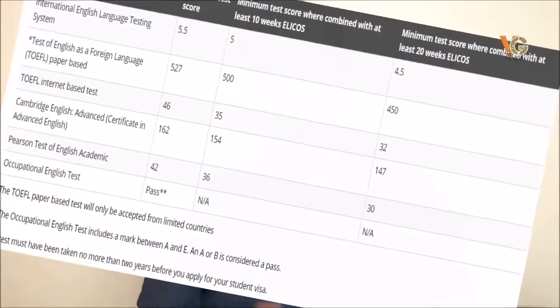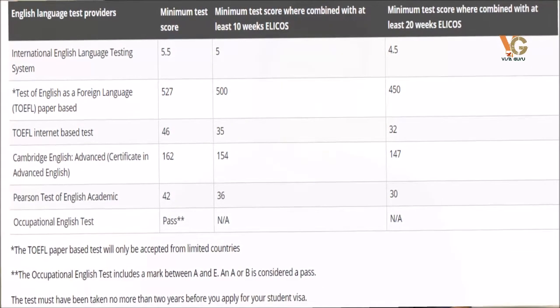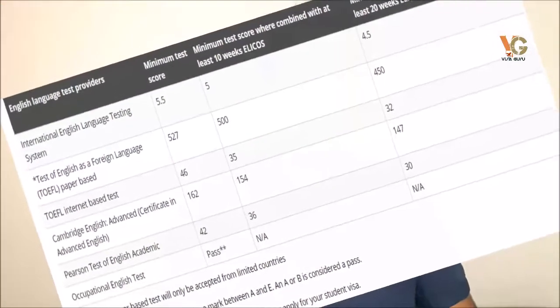Once you have that, there are other requirements — for example, language requirements. This is the issue that has been most problematic for many students. You can apply if you have got a 5.5 IELTS score. You can also apply with a 5-band IELTS score if you register with an ELICOS course — an English Intensive Course for Overseas Students for 10 hours per week. If your score is lower, for example 4.5, you can register for a 20-hours-per-week intensive English language course for overseas students. You can also use the Pearson Test of English or TOEFL.